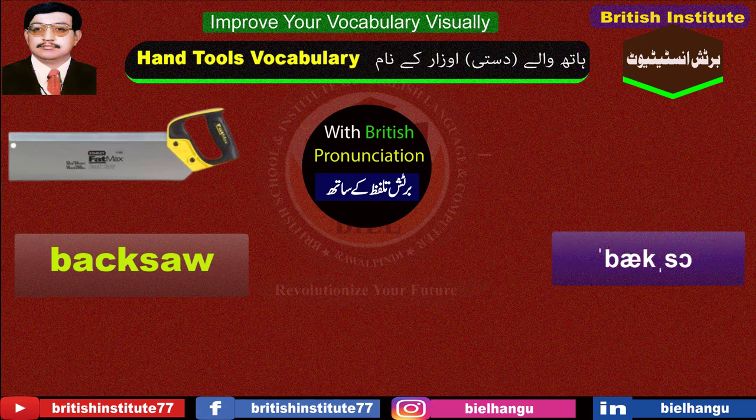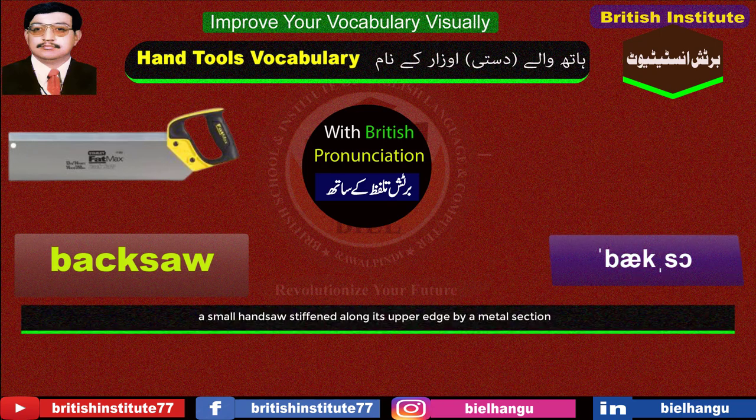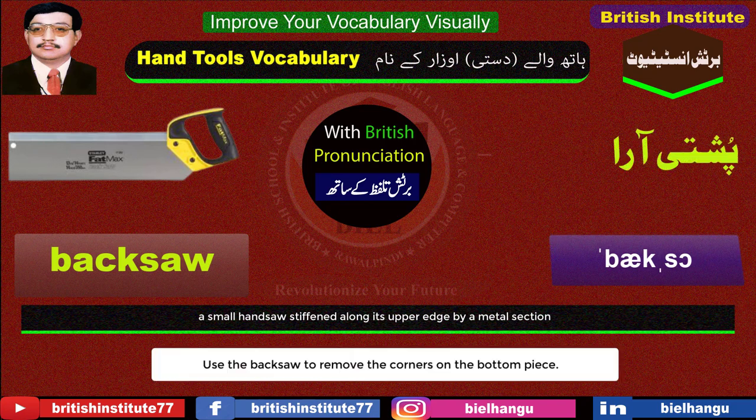Back saw: A small hand saw stiffened along its upper edge by a metal section. Example: Use the back saw to remove the corners on the bottom piece.